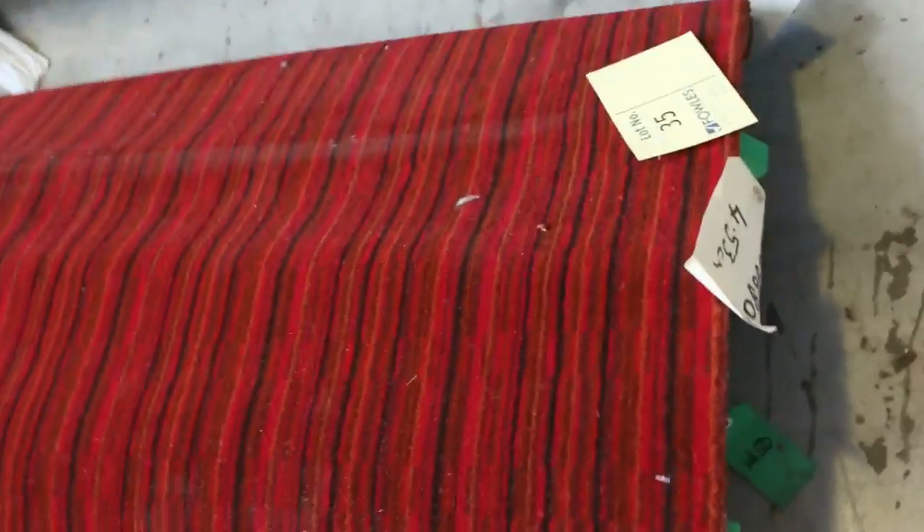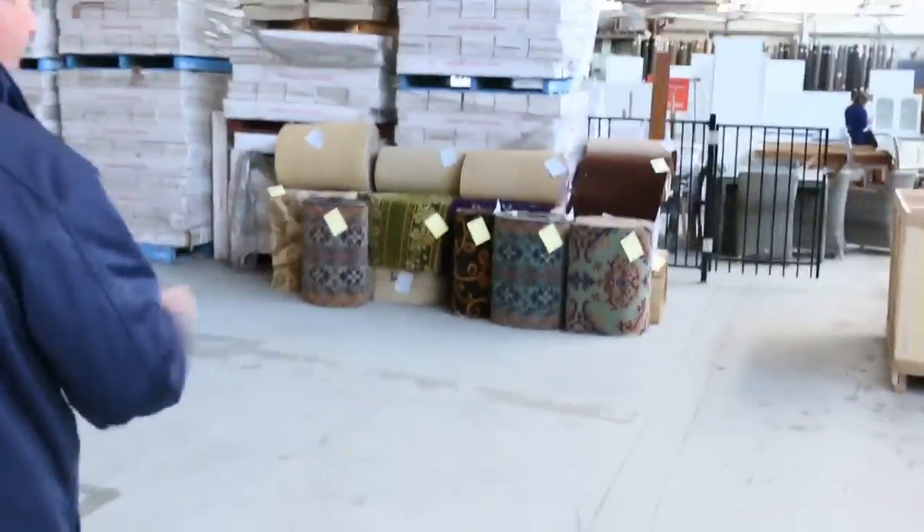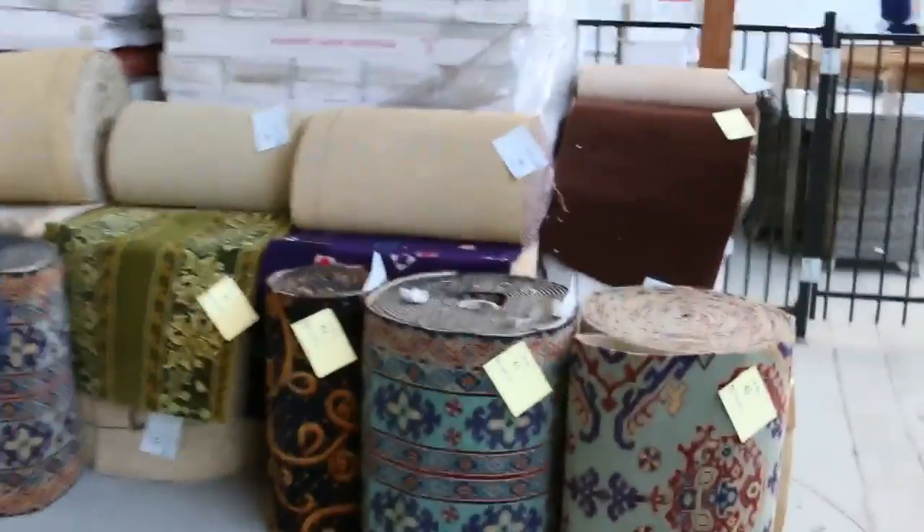We've even got some nice Axminster right there on the end — beautiful gear. As you can see, we've got the whole lot: there's nylons, wools, twist piles, plush piles — you name it, it's all there. So plenty to choose from in our Rollins and Offcuts — great room lot sizes.